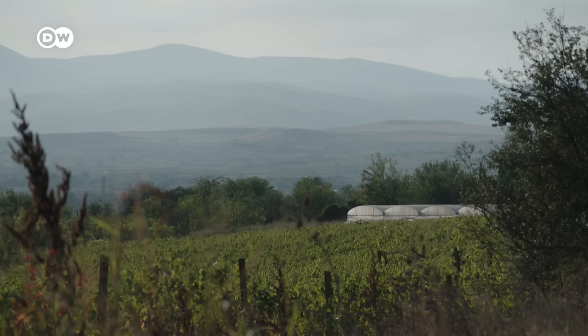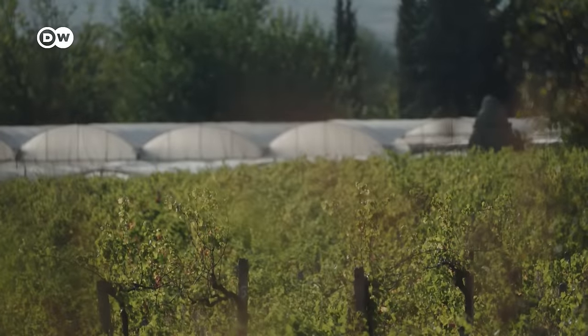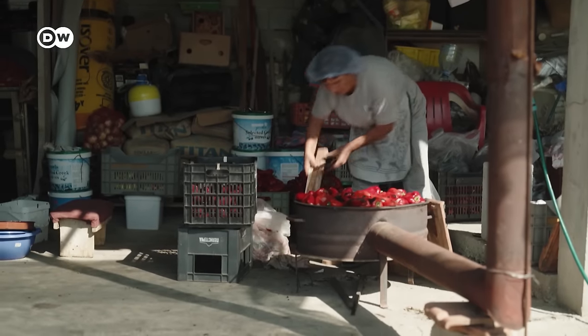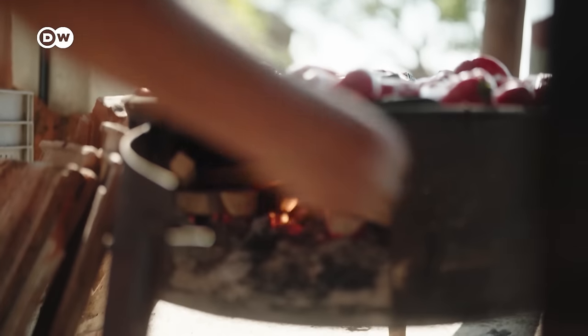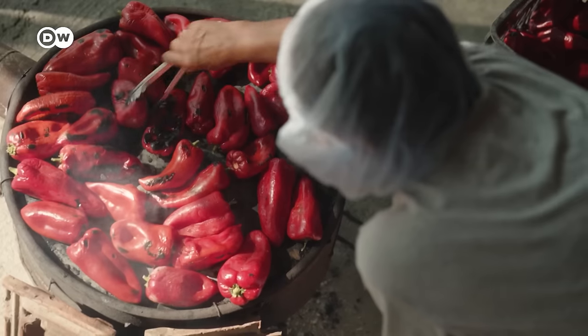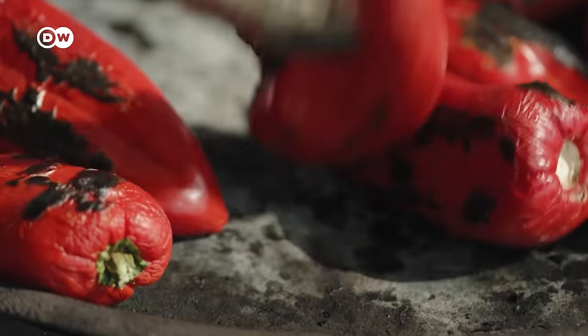The village of Polychora lies in the middle of North Macedonia. Many here have their own small bell pepper farms. But 300 days of sunshine a year are not enough to bring out the typical smoky taste of Ivar. This comes from a special wood-burning stove used to thoroughly roast the peppers.